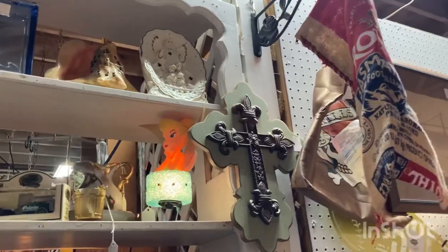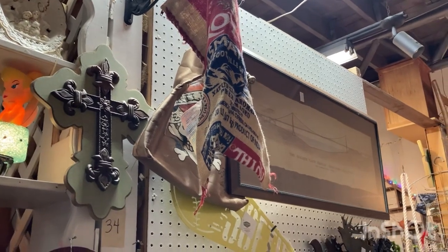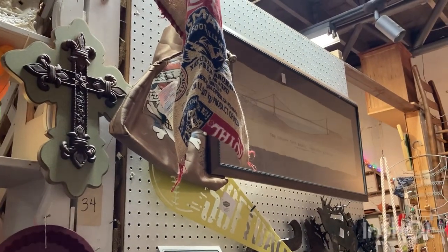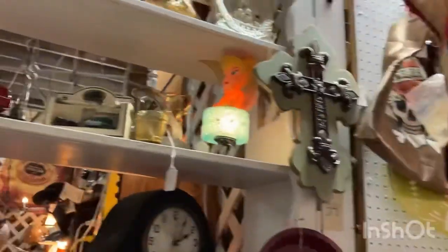The Tinkerbell lamp is pretty cool and she's only $12 — I want to get her down but I can't. Which one do you like? Are we gonna get them all? Yes! I let her take one, now you pick one, and then we'll flip a coin on the last one. Okay put them in the car, and see if you can help me get Tinkerbell down.